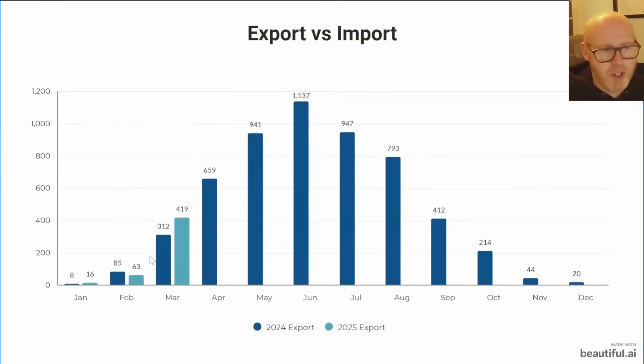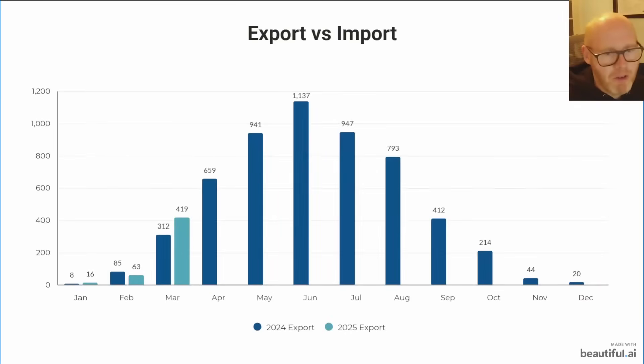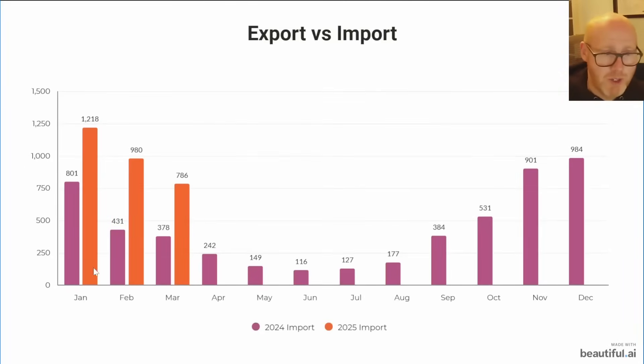This slide shows my export. Interestingly, last year in February my export was higher than this year even though we generated more energy — so that energy must be going somewhere. In March we exported over 100 kilowatt hours more compared to 2024. On the import side, we are importing a lot more energy this year. The only thing that has changed is we now have an electric car — we did have the heat pump for the full period of 2024 — so that's really the difference.